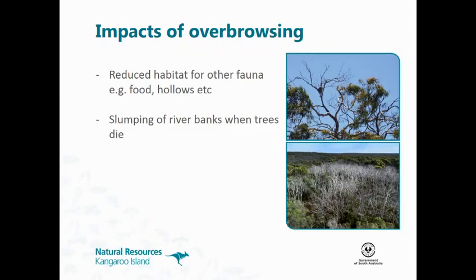The impacts of over-browsing include reduced habitat for other fauna, reduced habitat for food and hollows. It also causes slumping of riverbanks when you lose the trees along the rivers, and it affects the water quality in the rivers.